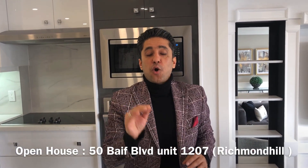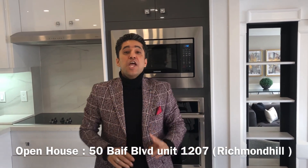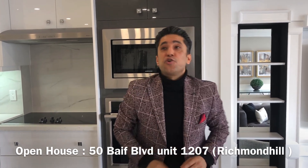I want to invite you to my open house this week: Friday, Saturday, and Sunday, 2 to 4. If you haven't found your dream luxury penthouse in Richmond Hill, this is the one for you.